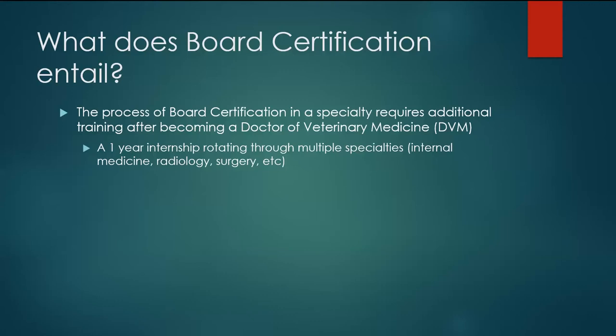Step one for most programs is to complete a one-year internship that rotates through multiple specialties — internal medicine, radiology, surgery, oncology, dermatology. There are lots of different specialties, and most internships try to rotate you through as many as they can in a year. The reason for that is to expose you to multiple facets of specialty medicine, but also to give you a chance to be really sure you're picking the specialty you want as you move forward, because there's almost a bewildering array of specialists and subspecialists now.